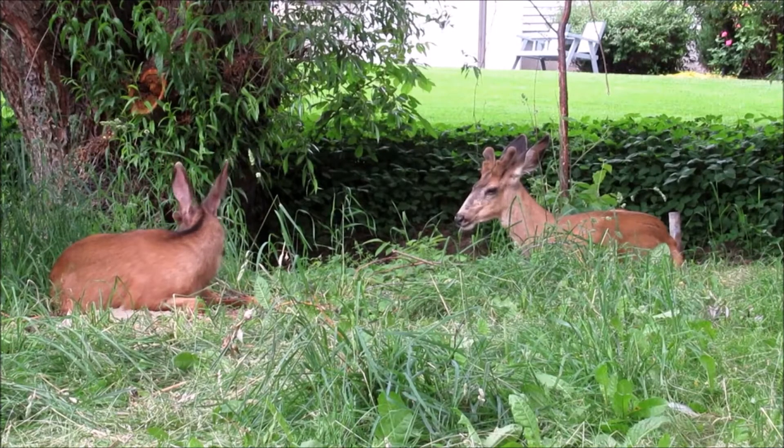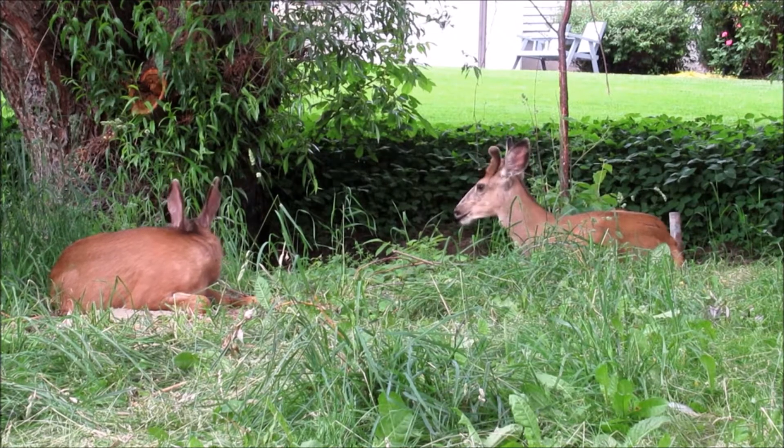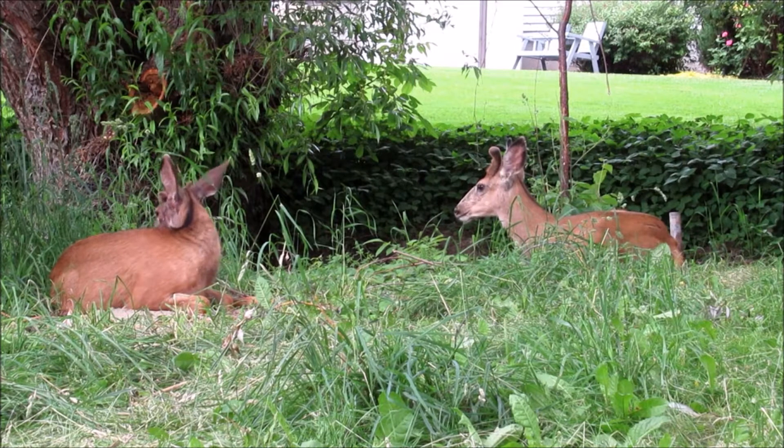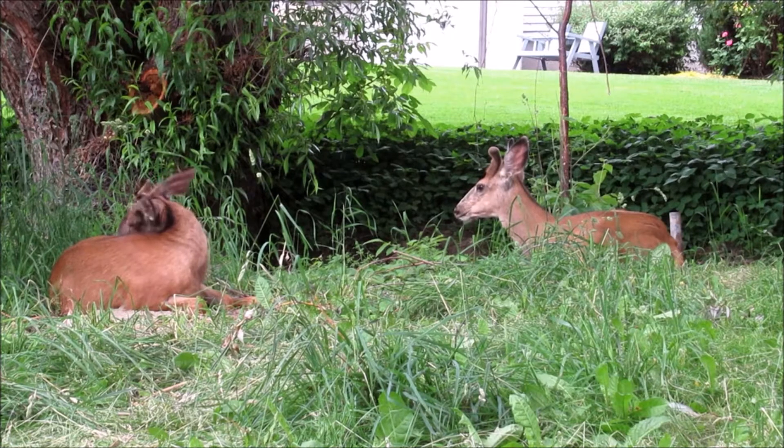Have you ever come home and seen deer sleeping in your backyard? If you have, you have to be careful about the trees and shrubs that you plant in your landscape. One tree in particular gets eaten alive by deer and it's called deer candy — and that's the emerald green arborvitae, which has been eaten alive.